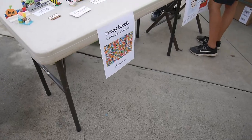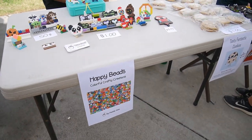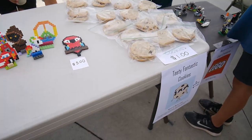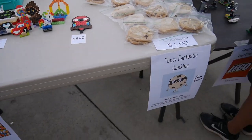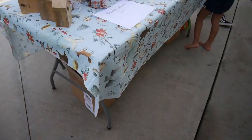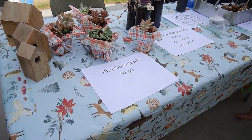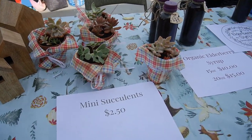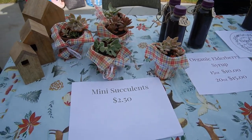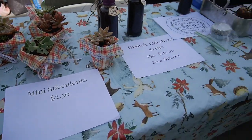Other kids are selling brownies and cookies. Look at these little things! They have pure syrup. Oh, succulents — how cute! If you want to lower the price you can take away the extra, and you can pick those two if you want.